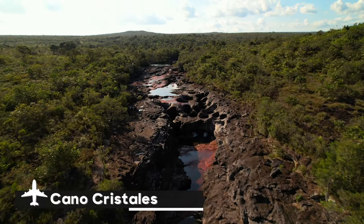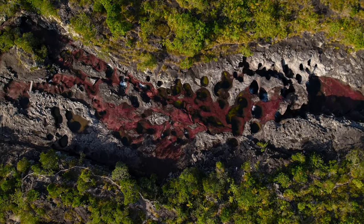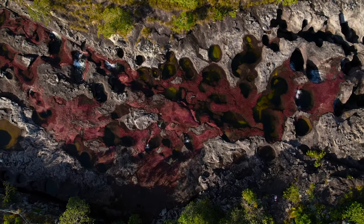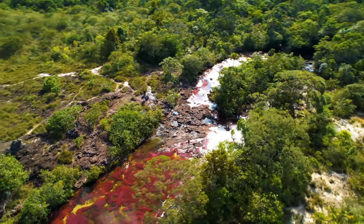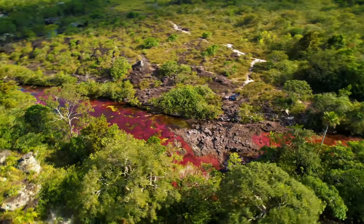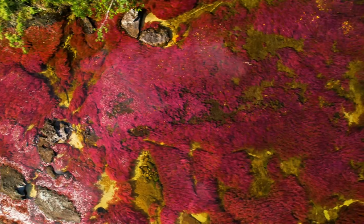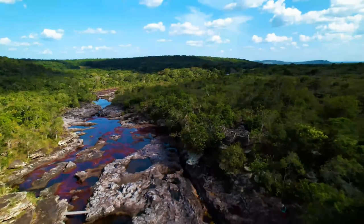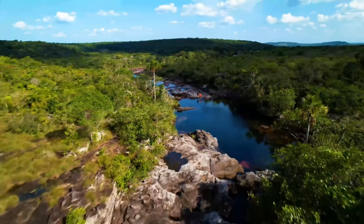Colombia's Caño Cristales, also referred to as the River of Five Colors, is a magnificent natural wonder. This river in the Sierra de la Macarena National Park is well known for the unusual aquatic plant, Macarenia clavigera, which is responsible for its vivid, kaleidoscopic colors. The riverbed turns into a vivid spectrum of red, yellow, blue, green, and black during the wet season, producing a strange, almost otherworldly scene.